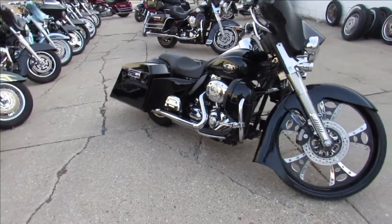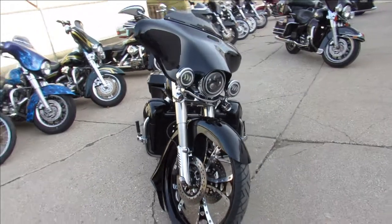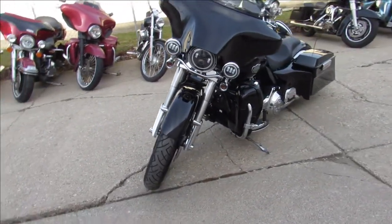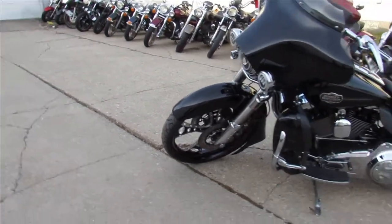Hey, anybody looking for a super cool Harley, we got it here at Approval Power Sports. This one we're doing a video on — it's a 2009. As you guys can see, it's got that monster front wheel up front. It's a 26-inch custom mag. This thing's going to turn heads.